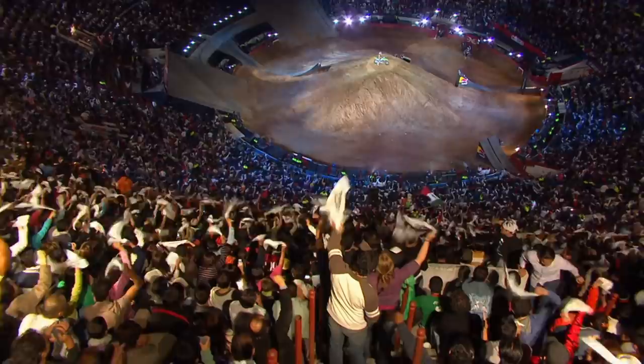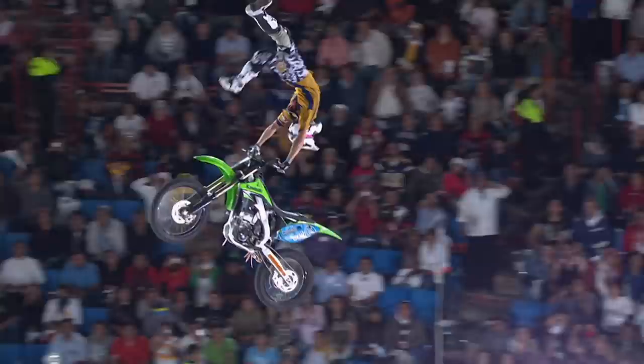Red Bull X-Fighters 2013 World Tour is truly glorious. We start off in Mexico City and back to the incredible bullring there with 40,000 people. The atmosphere in there is just so incredible and so electric.